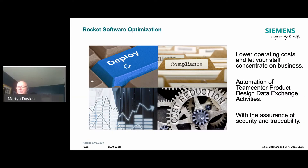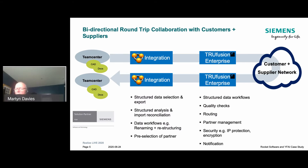Rocket Software is a global software business with 1,500 employees. We've been growing now for approaching 30 years and are pleased to bring you today this presentation with Yang Feng about how we've been working with them to lower their operating costs and enable their staff to concentrate on their business. We've achieved this through automating the steps that their engineers, designers, and buyers would be taking manually to get CAD and related data from Teamcenter to and from their customers and suppliers.